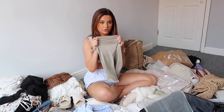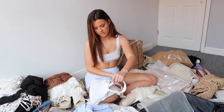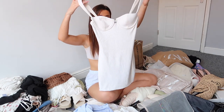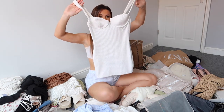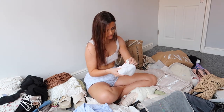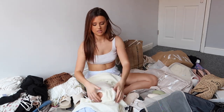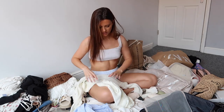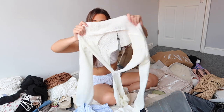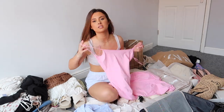I got this dress from PLT — the softest material ever, and when I tell you it sucks you in, it literally gives you such an hourglass figure. Next I've got this Oh Polly mini dress — it wasn't a panic buy, it was pre-planned. It's ribbed and white, I just love it, so cute. I got this on Vinted for like 10 pounds, absolute steal. Then I got this dress from PLT — this is the top and this is the bottom, they go together, it's like a towel knitted sort of material, absolutely gorgeous.